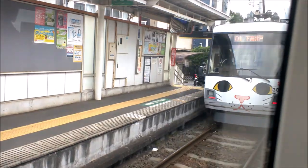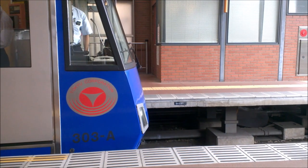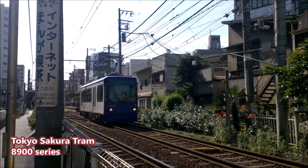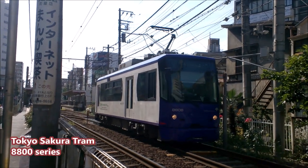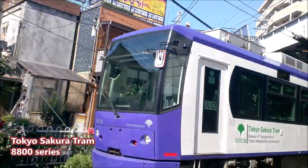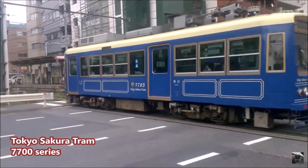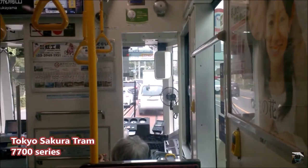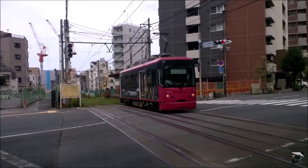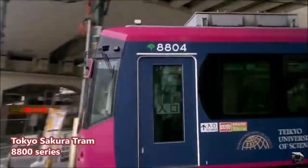Tokyo has two tram lines: the lesser-known Tokyo Setagaya Line in the suburbs, and the famous Tokyo Sakura Tram. Tokyo used to have an extensive tram network that was all but replaced by the bus, and the Sakura Tram is the only one remaining. It doesn't go through a very touristy part of town, but especially for railway enthusiasts, the Sakura Tram is a must-have on your bucket list.